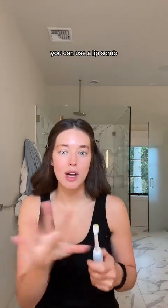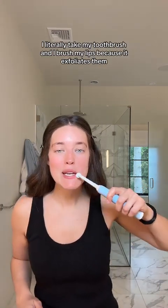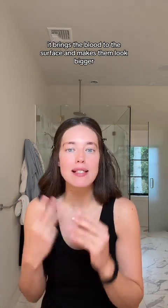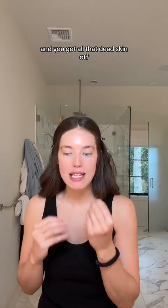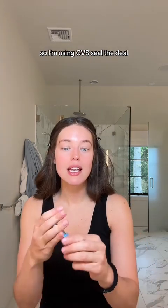Weird tip: brush your lips. You can use a fancy exfoliator, a lip scrub, whatever you want. I literally take my toothbrush and brush my lips because it exfoliates them, brings the blood to the surface, makes them look bigger, and gets all that dead skin off. And immediately you need to put on some sort of lip balm. I'm using Covey's Seal the Deal.